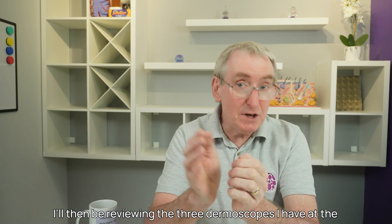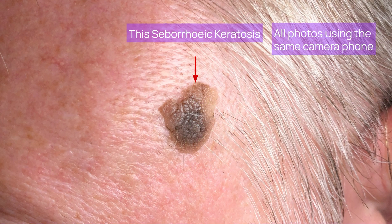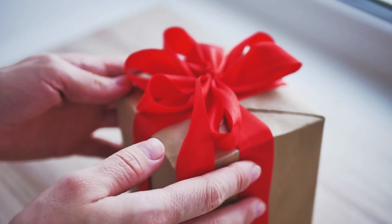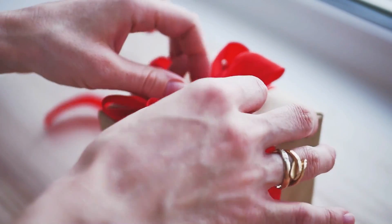I'll be reviewing three dermoscopes at the £40, £200, and £1,000 price points, including pictures taken of the same lesion to help you compare them in action. And if you make it to the end of this video, I'll reveal the best dermoscope for you and why you should be buying your own.